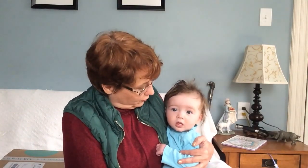Guess what? This is Maura. Maura is my second granddaughter, and she's the one visiting all the way from New Zealand. Say hello, Kiwi granddaughter. Hello, Kiwi granddaughter.